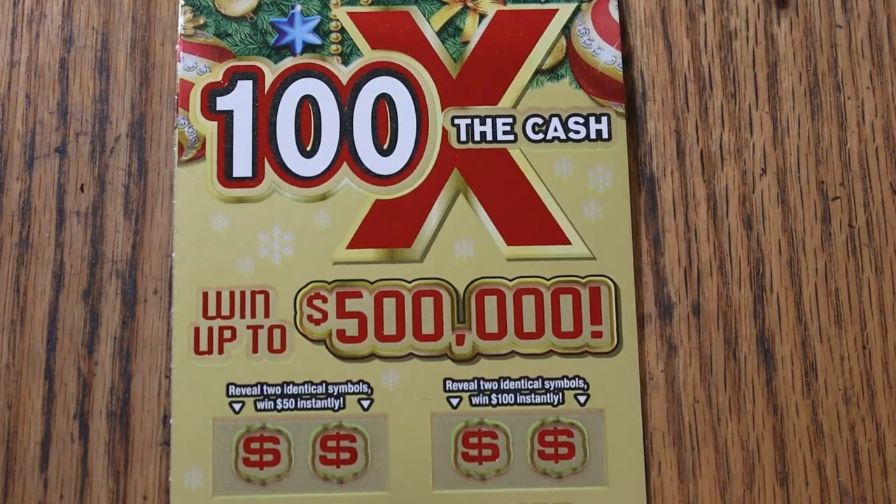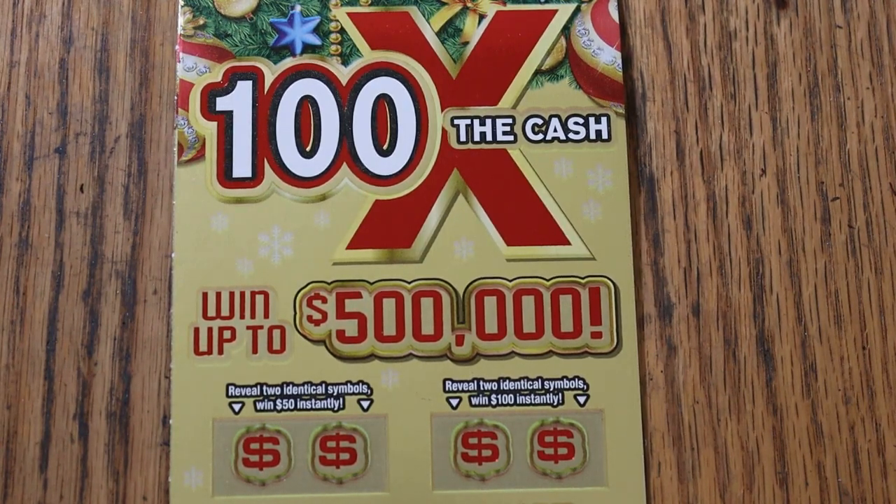What's up, YouTube AZ Scratchers, and welcome to the November 3rd edition of the One a Day in November series featuring the Arizona Lottery's $20, 100 times the cash.